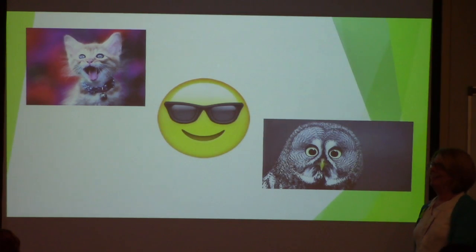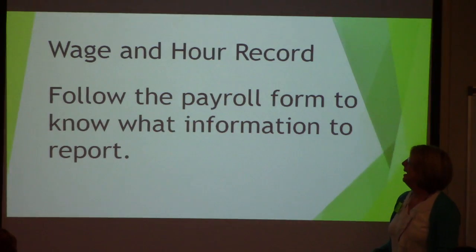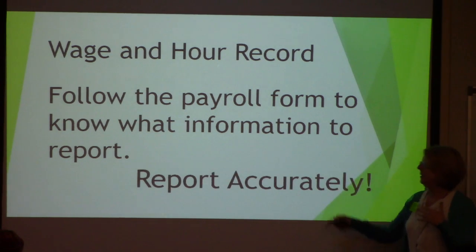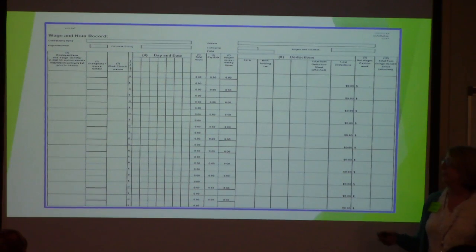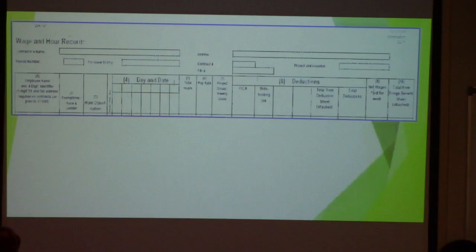Now comes the harder part when we're talking about wages. The statement of compliance is the easy part. You have to follow the form — top to bottom — and if you do that, you're not going to forget anything you have to report. Make sure it's accurate. The DOT form is available to you because you have to follow along and use every column in every situation.